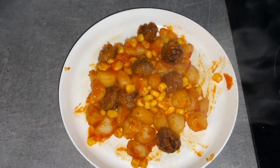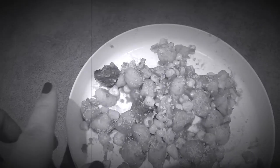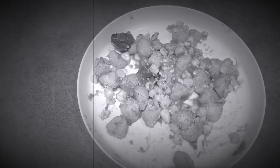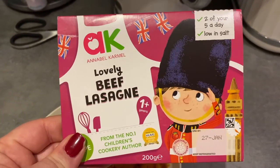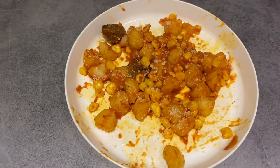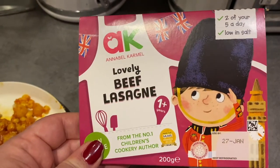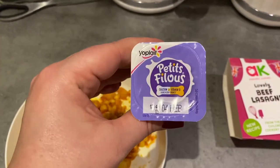The reality of life with a toddler is that the gnocchi was a big fat fail — she's eaten most of the meatballs but she didn't really like the gnocchi at all. So it was Annabel to the rescue tonight with one of these beef lasagnas, which are specially formulated for children, contain two of their five a day, and are completely low in salt. I love keeping these in the fridge for emergency days — if I've prepared something she refuses to eat, something like this is really handy to quickly pop in the microwave. She'll have that and then also a petit filou after.